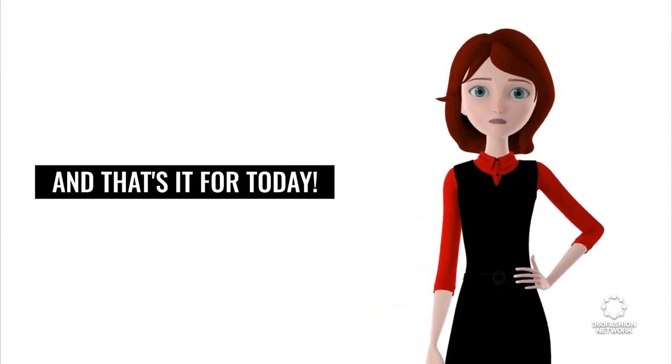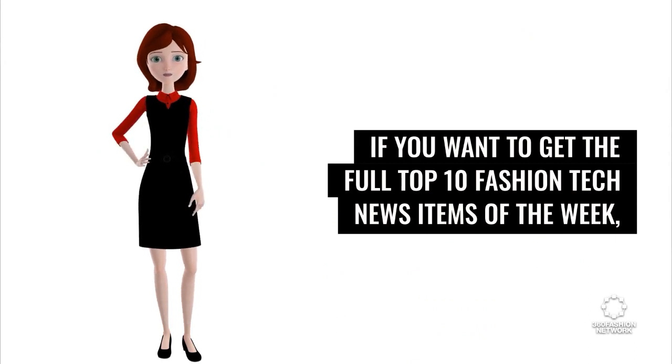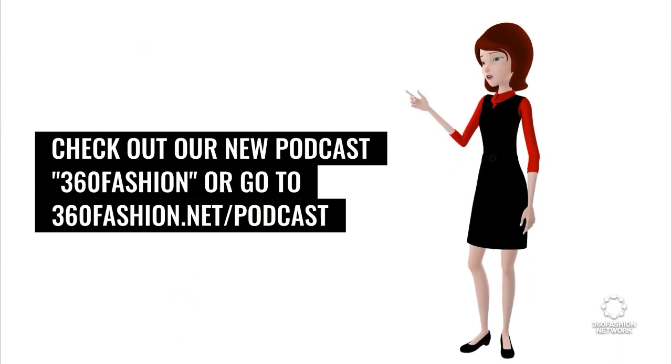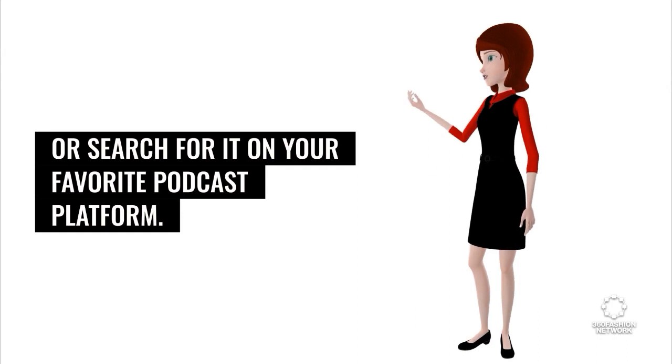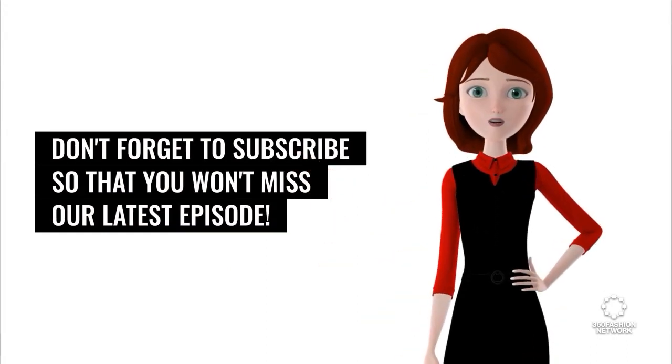And that's it for today. If you want to get the full Top 10 Fashion Tech News Items of the Week, check out our new podcast 360 Fashion, or go to 360fashion.net/podcast, or search for it on your favorite podcast platform. Don't forget to subscribe so that you won't miss our latest episode.